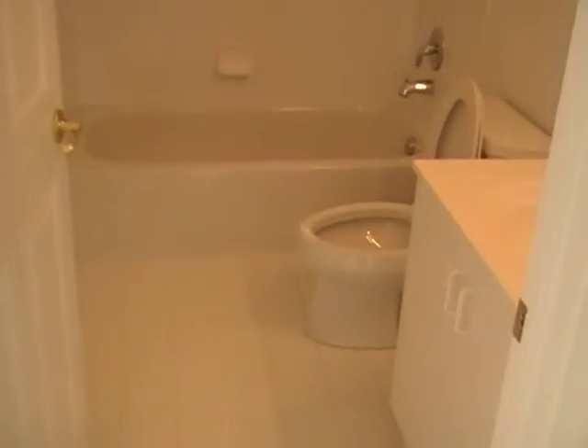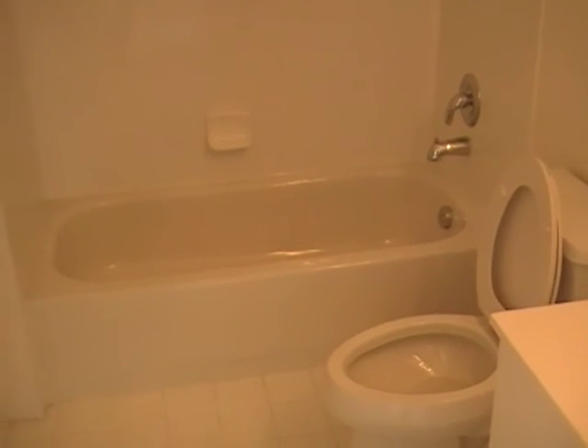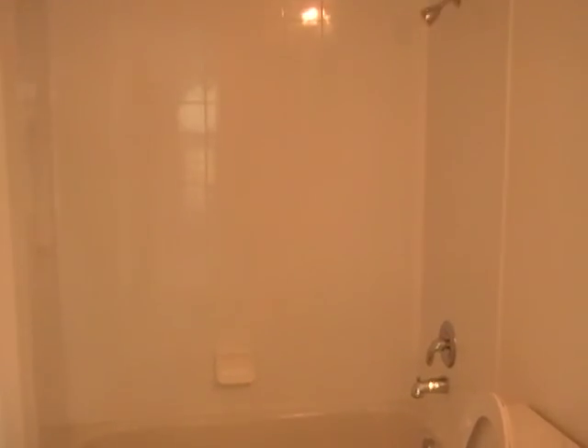This is Mark Baker with markbakerrealestate.com doing another bank foreclosure tour. This one in Canyon Lakes, 3523 square feet under air. 5 bedroom, 3 bath home, built in 2005 in Boynton Beach.